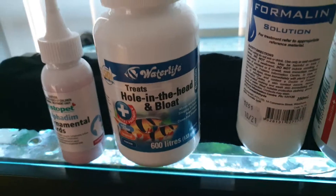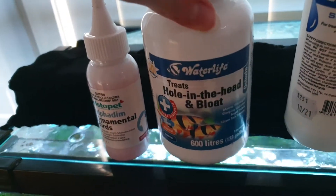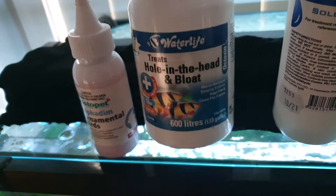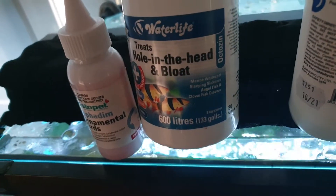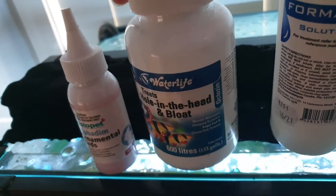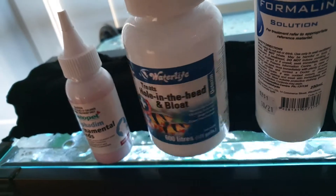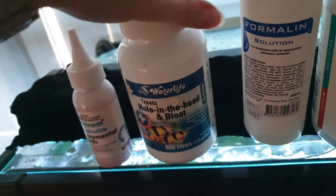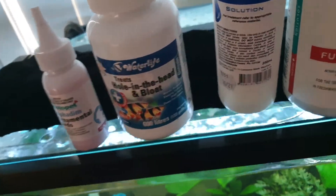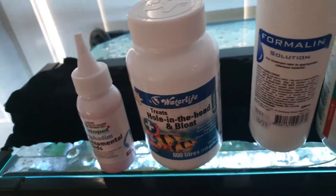This next favourite treats more wasting-type stuff, so this was also for the guppies — very good. This is really good to stop wasting. Both of these are good if the fish aren't eating, and if you haven't seen any red worms coming out of them or sticking out, these two are really good.